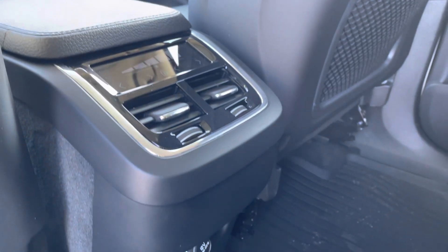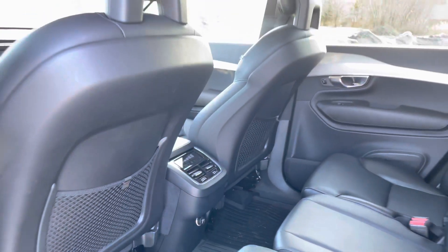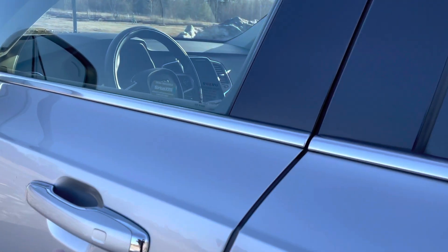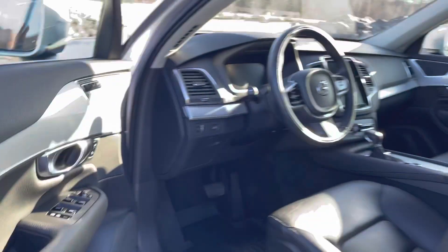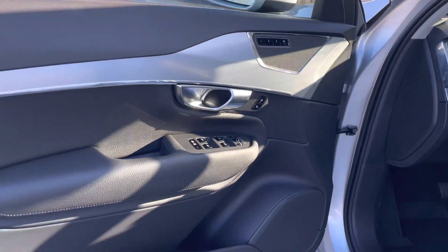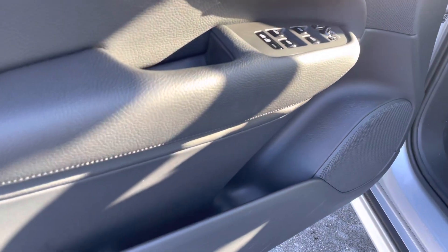There's a four-way climate control setup and power outlets in the back. You also get memory seating for three, and there's a good amount of space in the door for water bottles or coffee.